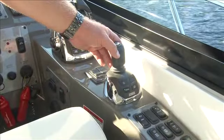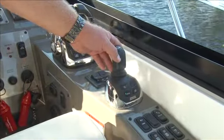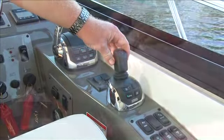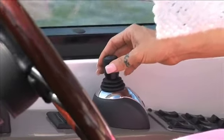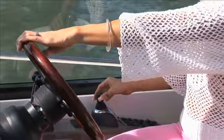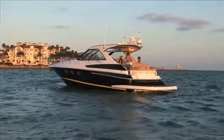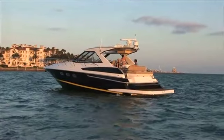Each Regal Sport Coupe is equipped with the latest engine technology from Volvo Penta. The 35 Sport Coupe has stern drive propulsion and optional joystick, while the larger Coupe models feature the revolutionary IPS system, also complete with joystick controls for close quarters maneuverability and docking. Both applications provide a fuel efficient, quiet and exhaust free ride.